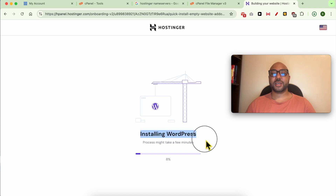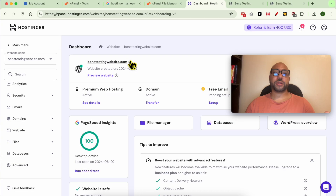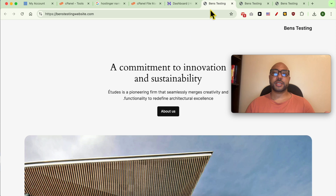Hostinger seems to be installing WordPress even though I selected an empty website. Let's check the new website — this is a fresh copy of WordPress on Hostinger. If you face issues accessing your website just wait, as this is due to name server propagation. It sometimes works after five minutes, sometimes it takes multiple days.